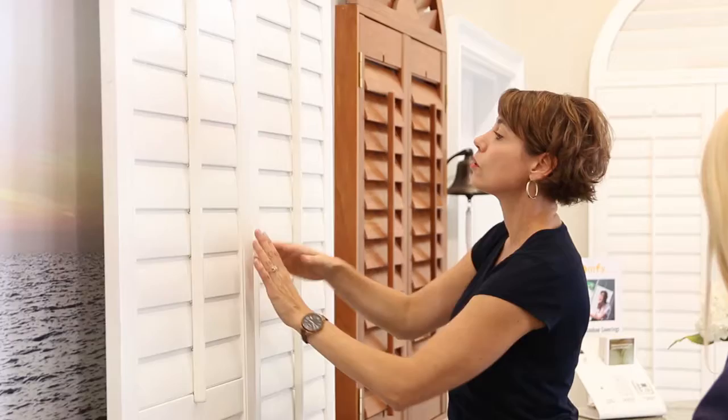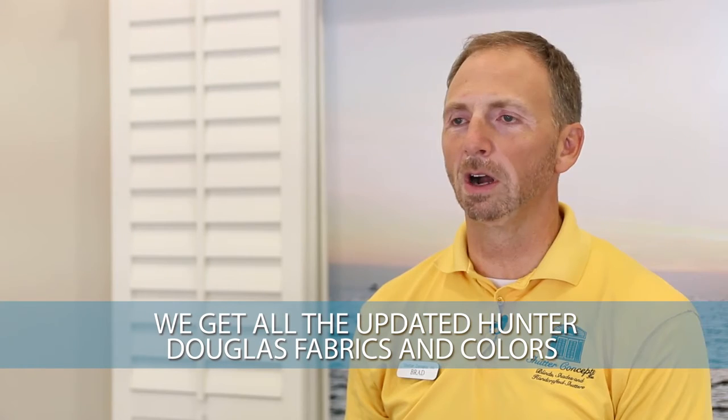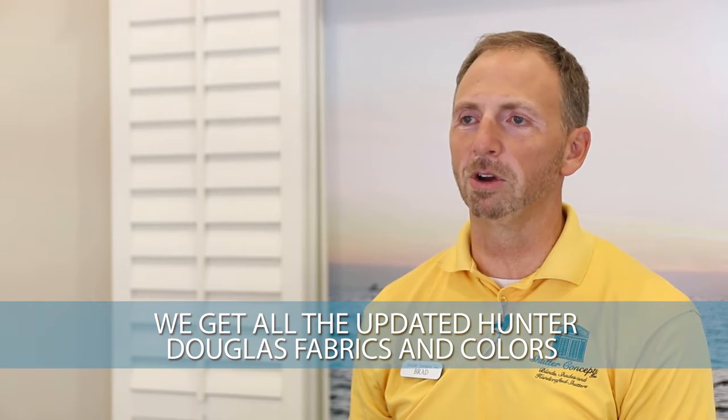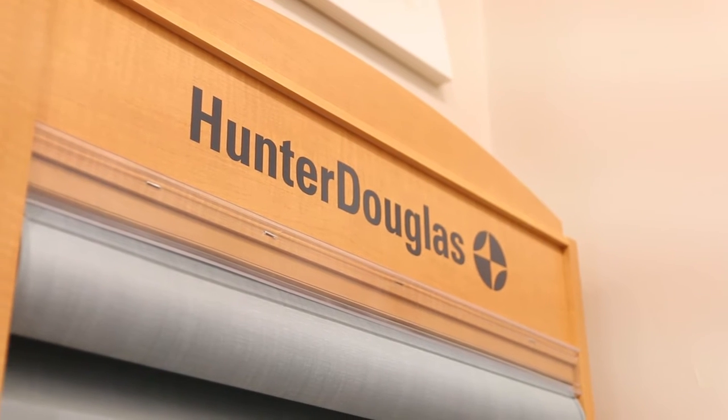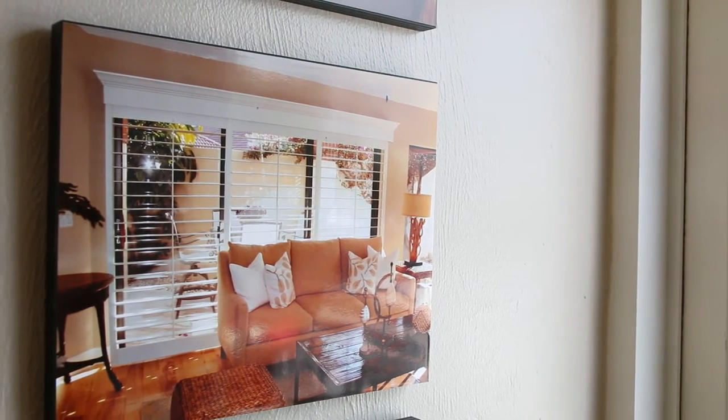There's blackouts, 1%, 3%, 5%, 10%, 15%. We're also a registered Hunter Douglas dealer, so if you were to look us up, we get all the updated fabrics and the colors, and can provide you with any color that you'd like. Any type of Hunter Douglas product, we provide that.